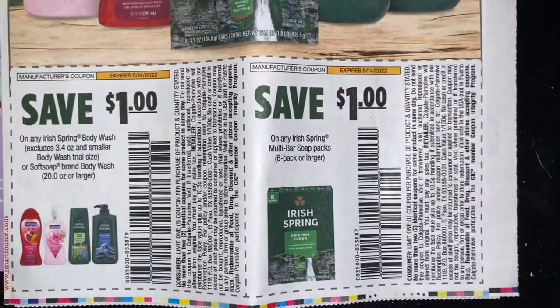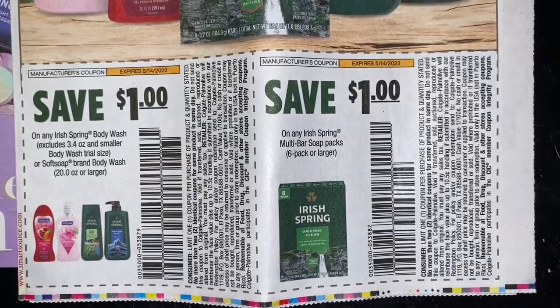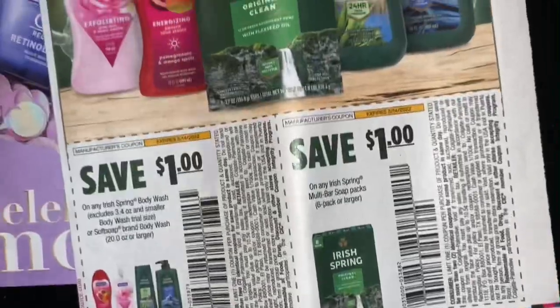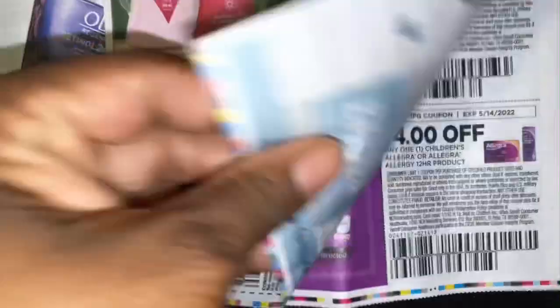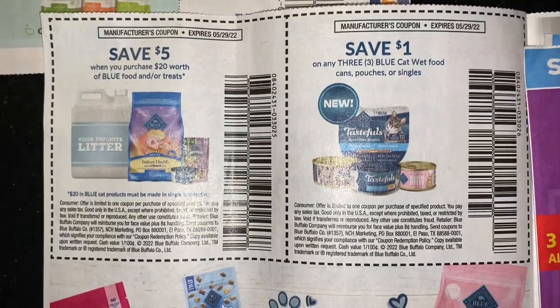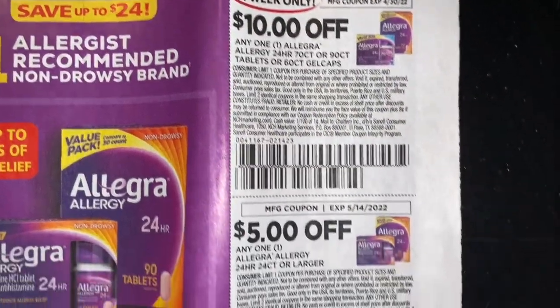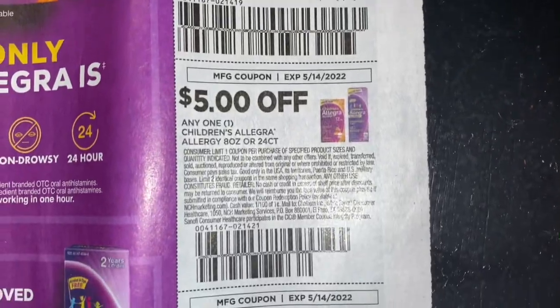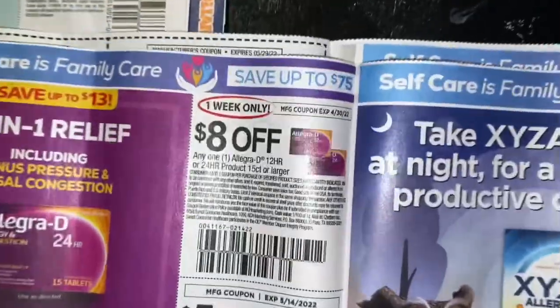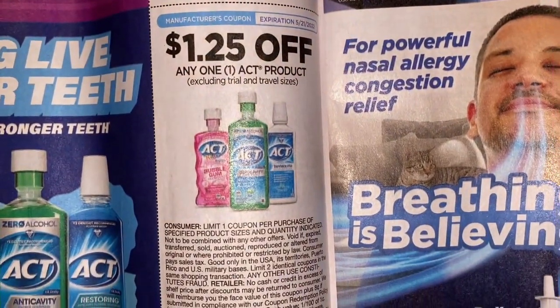Let's move on to our second Smart Source. We have some new Dove soap, Iris Spring body wash coupons, and a dollar off one six-pack or larger on bar soaps or Iris Spring. We have some Blue food coupons. Allegra coupons, some more Allegra coupons. And a dollar 25 off one ACT product.